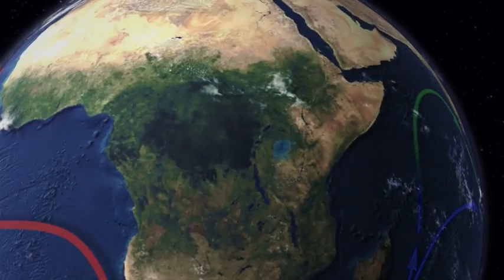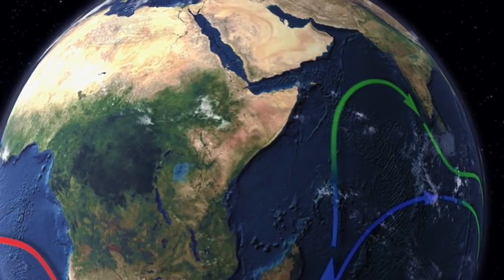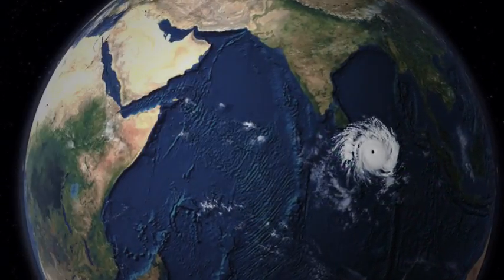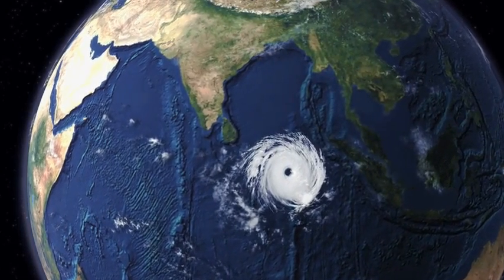Through currents and heat transfer, oceans dictate what parts of our land — even deep within the interior of a continent — are fertile, desert, hot or cold. It is the ocean's warm surface that feeds energy to weather disasters such as hurricanes and typhoons.